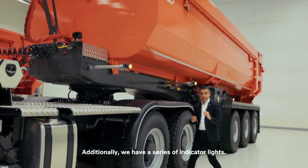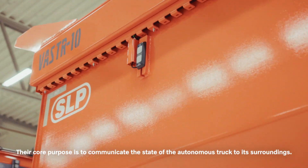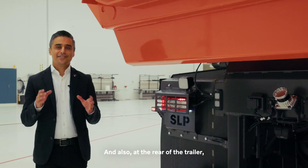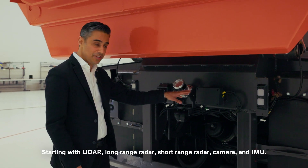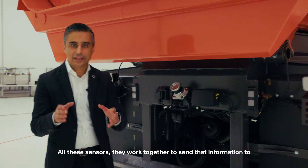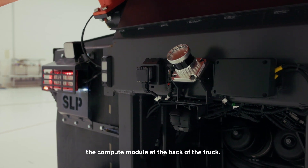Additionally, we have a series of indicator lights. Their core purpose is to communicate the state of the autonomous truck to its surroundings. And also at the rear of the trailer, we have a lot of autonomous hardware and software technology — starting with LiDAR, long-range radar, short-range radar, camera, and IMU. All these sensors work together to send information to the compute module at the back of the truck.